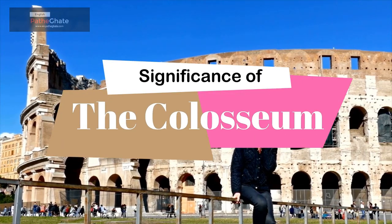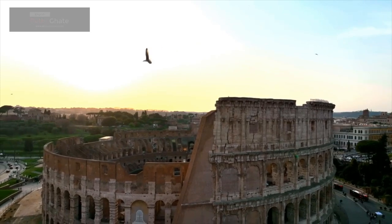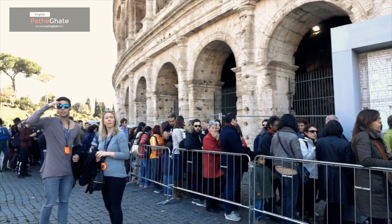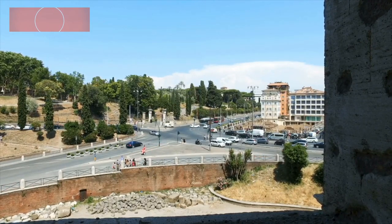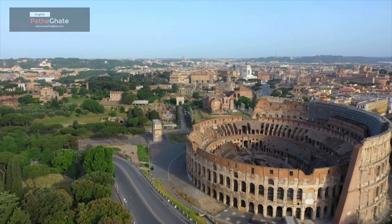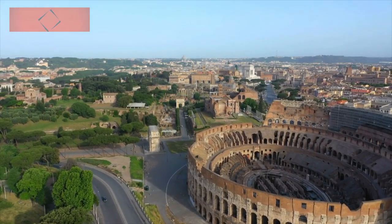The Colosseum was a symbol of the power and prestige of the Roman Empire. It was also a place where the Roman people could come together to be entertained and to witness the power of the state. The Colosseum also played a role in the development of gladiatorial contests, which were popular forms of entertainment in the Roman Empire, and the Colosseum was the perfect venue for them.